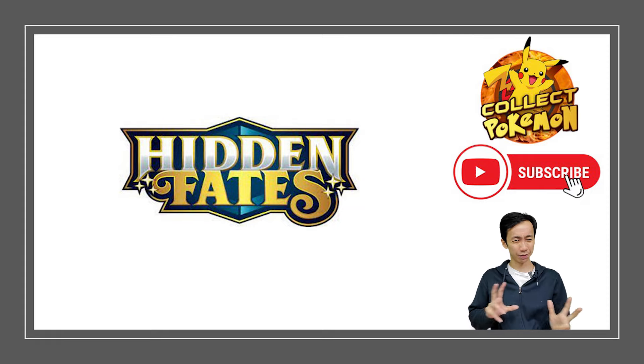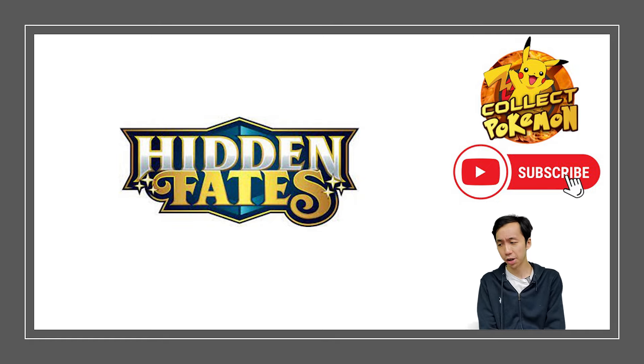I tried to combine the podcast version of this and the video version together, so you're going to see a tiny me at the bottom of the screen, but I'm going to talk about revisiting a set — Hidden Fates specifically.